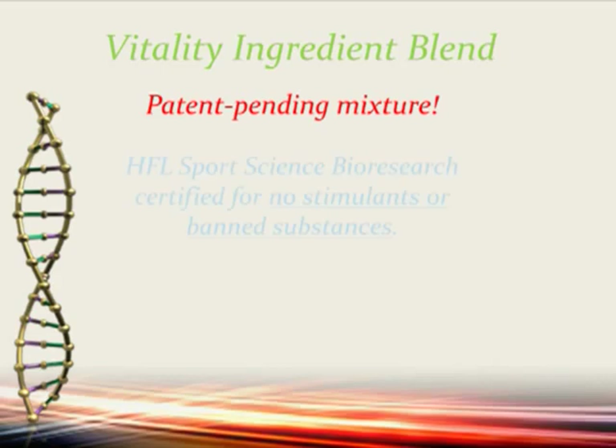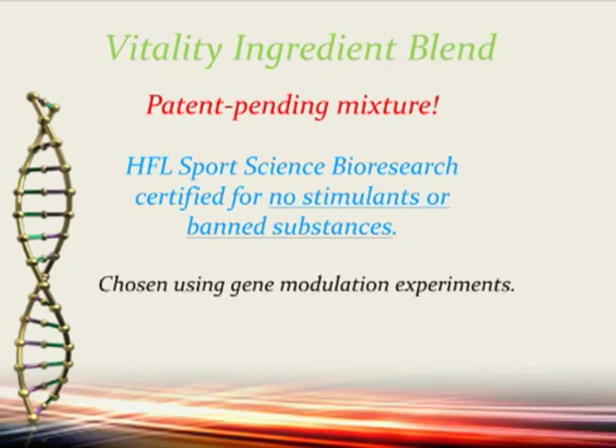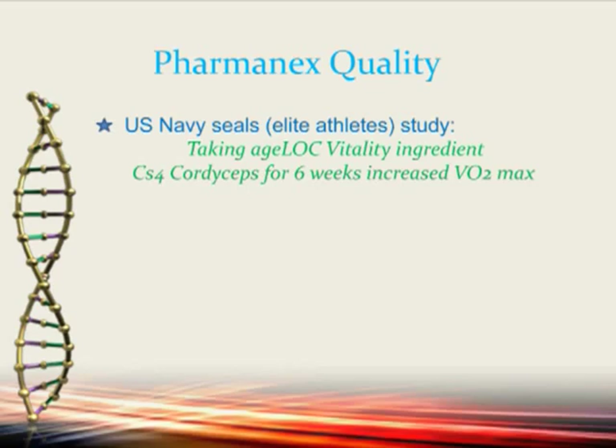AgeLock Vitality has been HFL Sports Science Bioresearch certified for no stimulants or banned substances. Ingredients are chosen through gene modulation experiments — only NuSkin can do this, with 30 years of research and many scientists who know the genes that change with age. We also have a study with highly elite athletes — U.S. Navy SEALs — taking the CS4 Cordyceps ingredient for six weeks, which increased their VO2 max. We also showed it increased VO2 max and stamina in the elderly. The fact that it affects elite athletes is of extreme importance to highly trained athletes in competition.